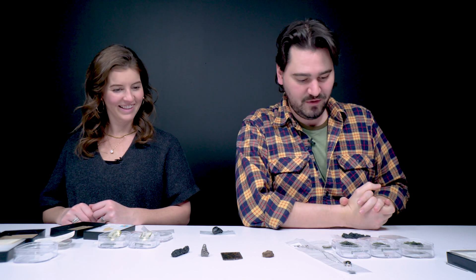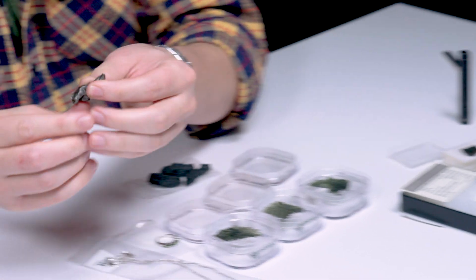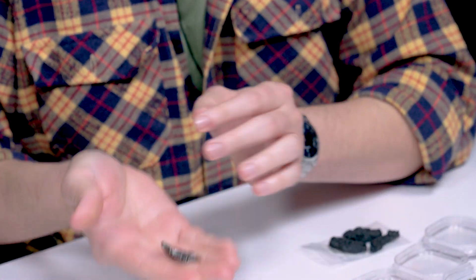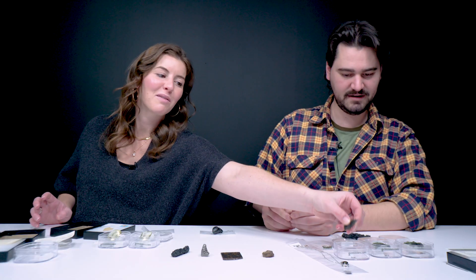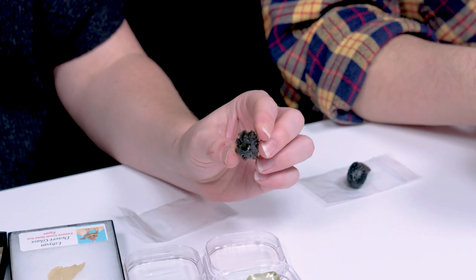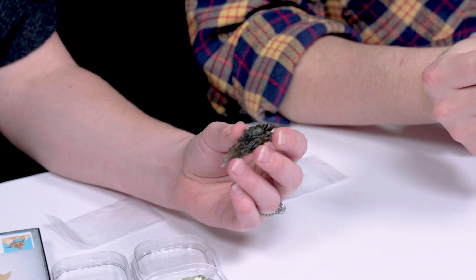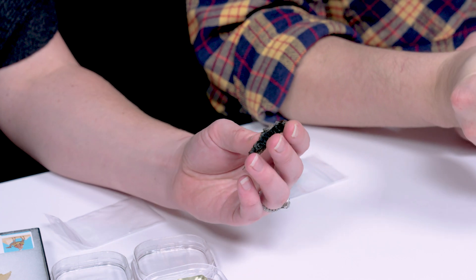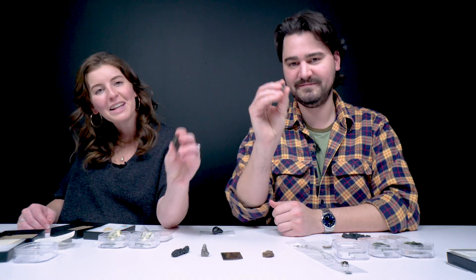We always do a closer look on this channel — why don't you do the honors first? There are a lot of really cool options on the table. I want to go back to where we started — I'm going to pick this meteorite from Russia. It's metallic, it's dense, and it's got a really cool structure to it. On the opposite side I love moldavite. It has such a cool story. These pieces are so interesting from a shape perspective — each one looks so unique and different. They've got that energy about them, so take a closer look.